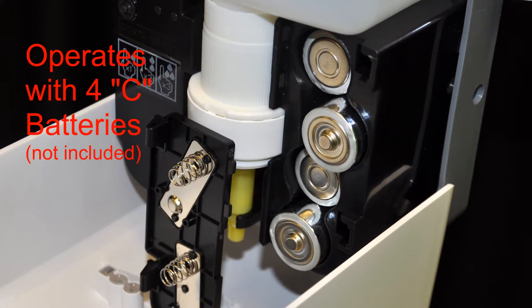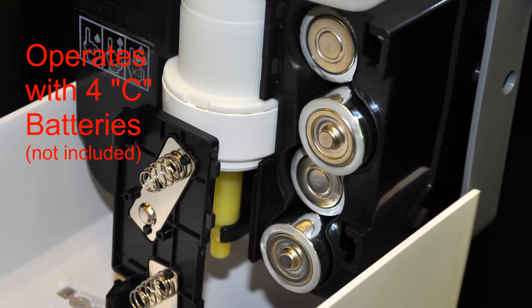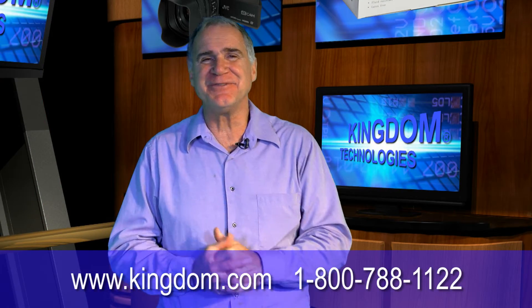You don't have to worry about cords to power these sanitizer stations, as they operate with 4C batteries, which are not included. Kingdom is here to serve your needs.